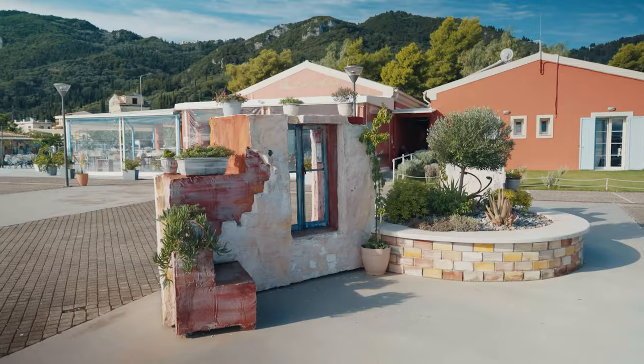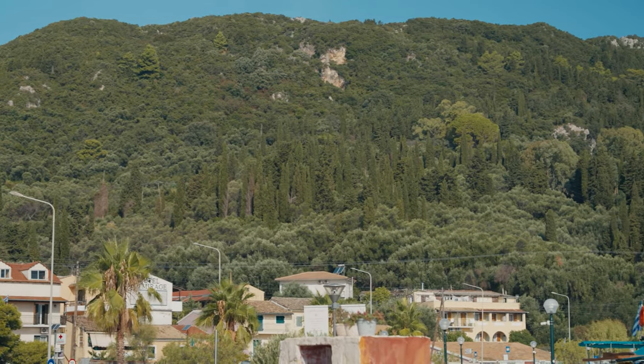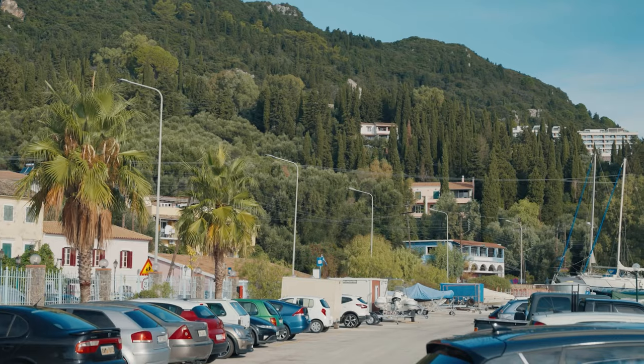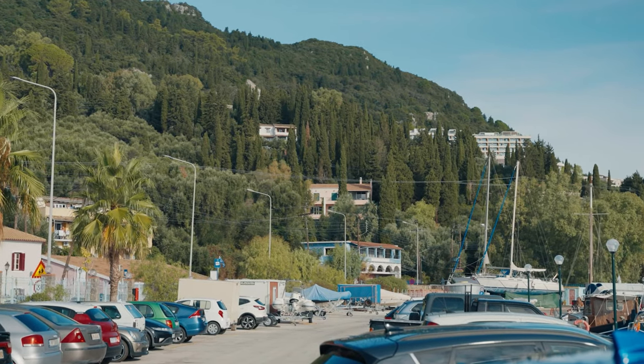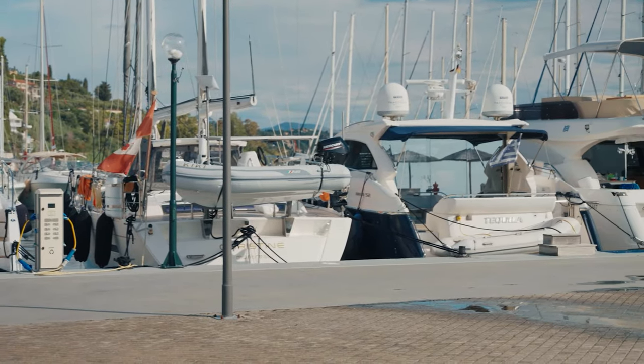Corfu is not only witnessing the construction of new marinas. New developments are also planned in the island's most scenic locations. On this lush green hill behind me, there will soon commence the construction of villas for those arriving here by yacht. You will have your own home with a view of your very own yacht. The construction has not yet started here, but you can envision the kind of view the residents of the new homes will enjoy.